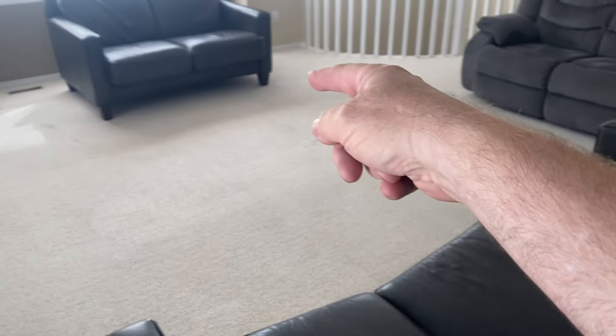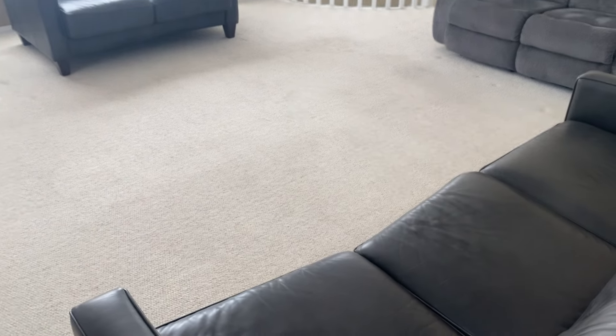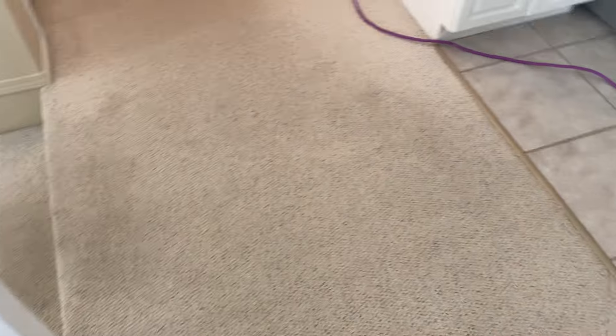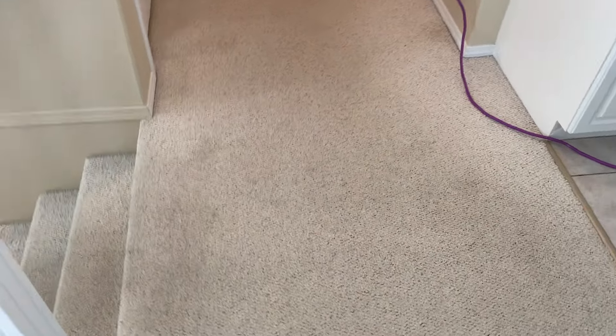This carpet's only ever been steam cleaned and you can see the traffic lanes all over the place. There was maybe a big table sitting there or something. Very blocky and uneven looking. So it needs a proper cleaning. You can look at the traffic lanes here — this is mostly just wicking.